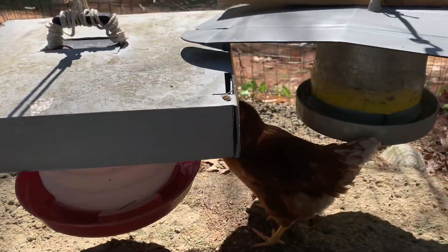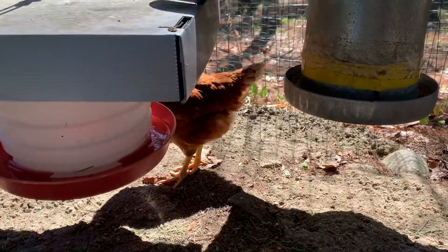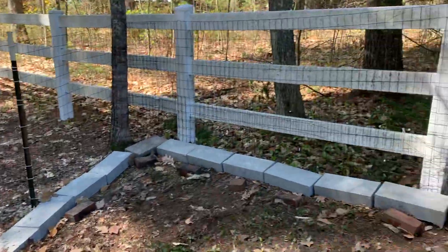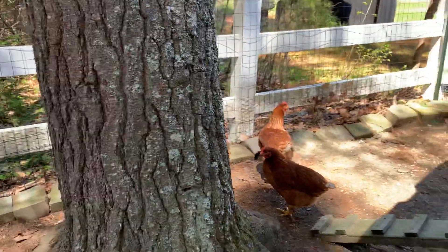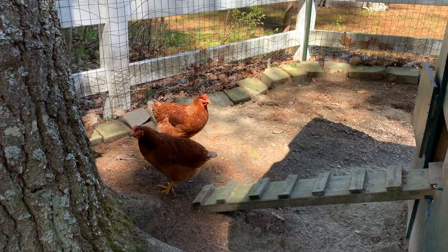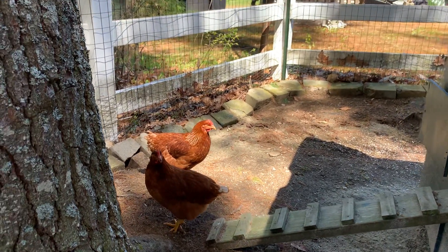Chicken food, chicken water. These are young girls, they're about 18 weeks old. They'll actually start laying between now and 20 weeks.